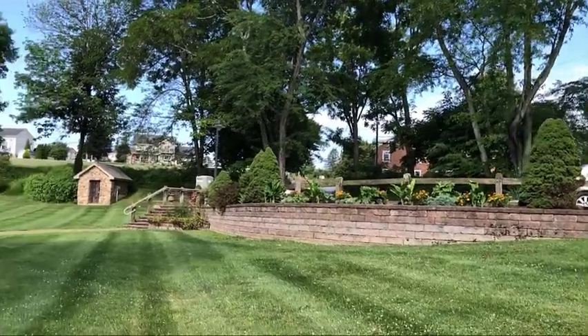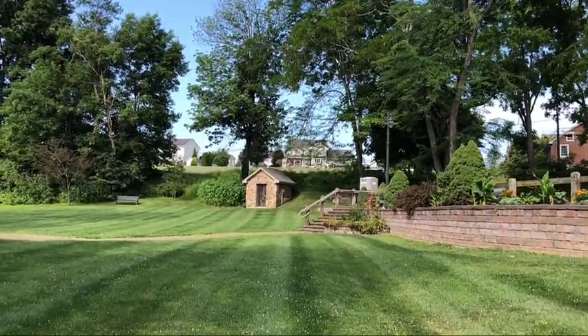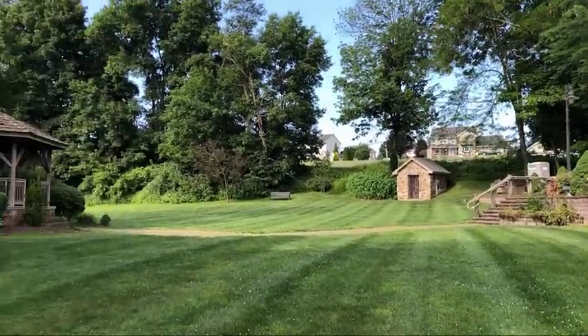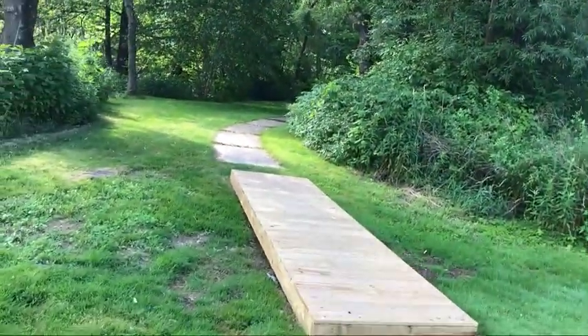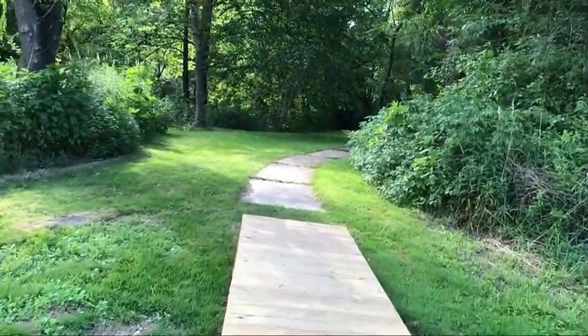And here's some more views. There's a little building over there, and there's the gazebo. I don't know what this is or where this goes — just around the back — but let's go take a little walk.